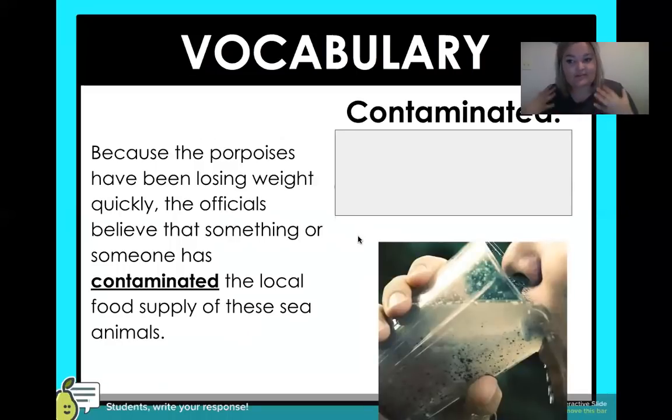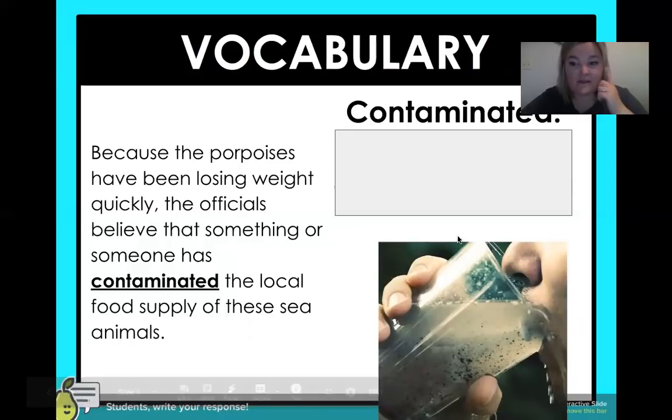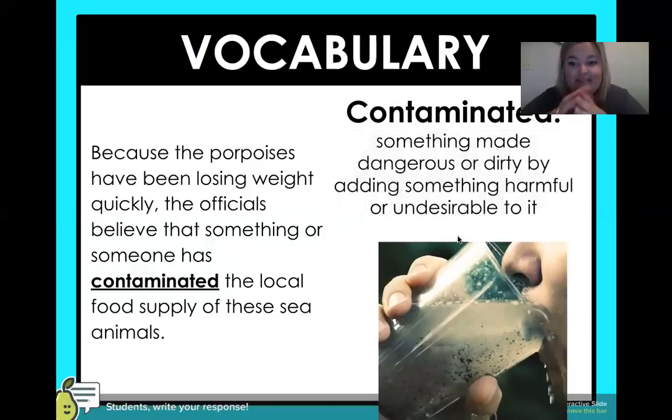Vocabulary is one of Mrs. Lawson's favorite things to learn about. What I like to do is introduce you to the word contaminated. If you don't know what the word is, I give you a picture and ask: can I figure it out through the picture? Then I show you it in a sentence: because the porpoises have been losing weight quickly, the officials believed that something or someone has contaminated the local food supply of these sea animals. Looking at that disgusting water — what could contaminated mean? It means something made dangerous or dirty by adding something harmful or undesirable to it.